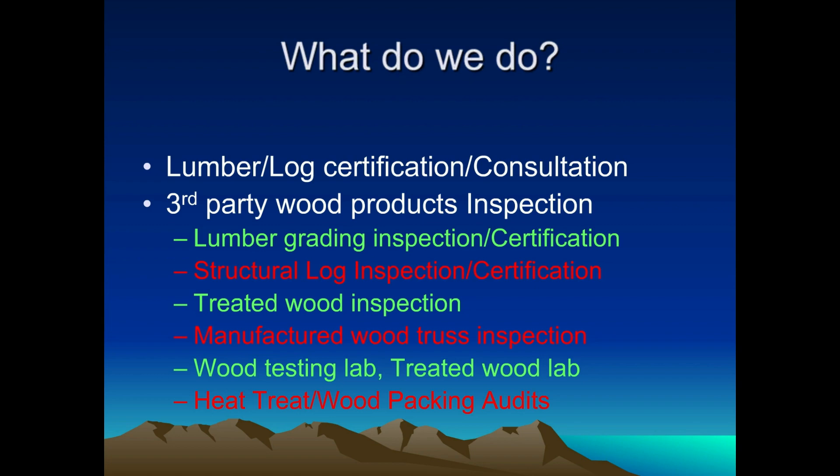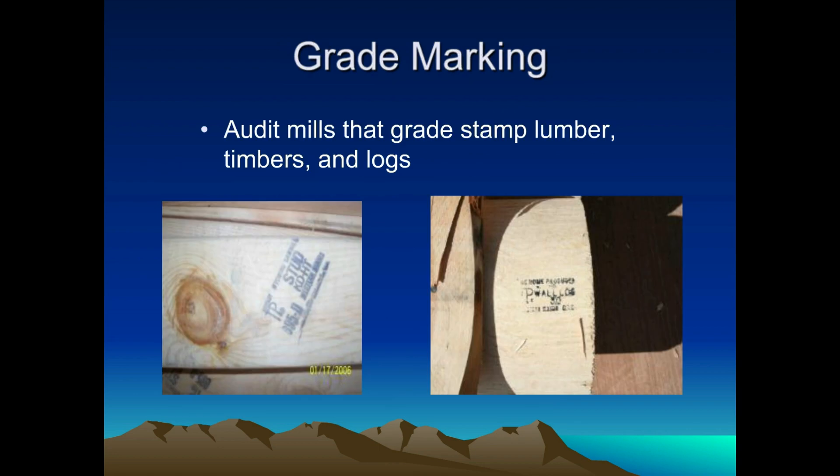A lot of the wood that you produce — say stud grade or whatever it might be — gets shipped to a truss plant. We'll do the audit for that to determine if it's the right grade, species, and so forth. Grade marking: essentially what we do is audit the stamp at facilities. We give the facility a stamp to make sure that what they're producing meets grade rules, covering grade, species, and moisture content.